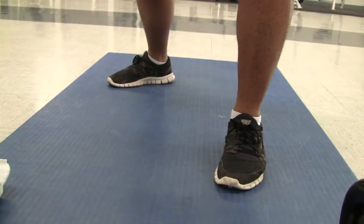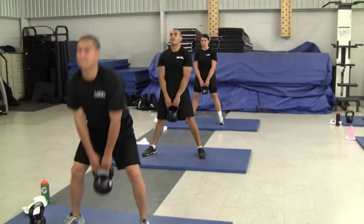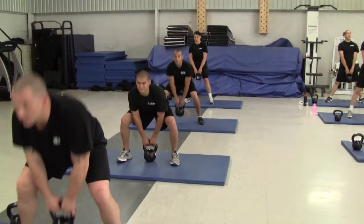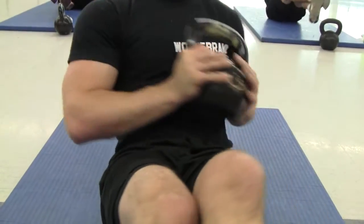One of the cornerstones of the strength training program here at the Academy is kettlebell training. The reason we use it is because it's a great way to develop strength and strength endurance. A lot of the task-specific things the cadets will do throughout their Academy training and even in the field involves what we call functional strength, which means using their whole body in certain movements.